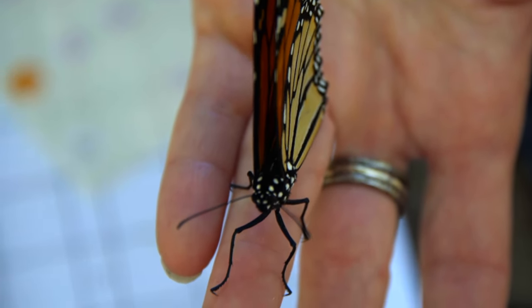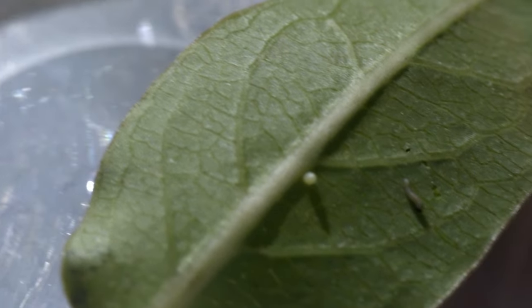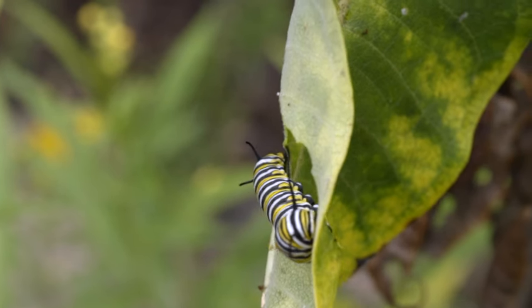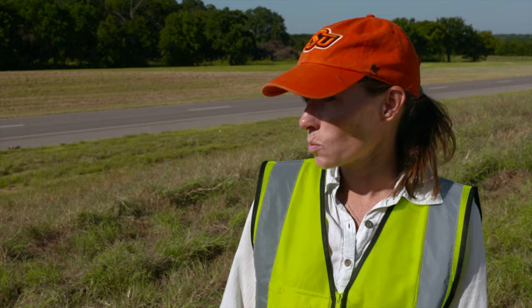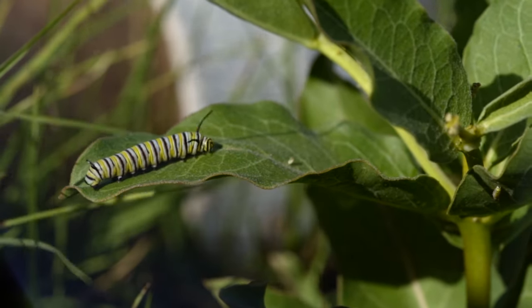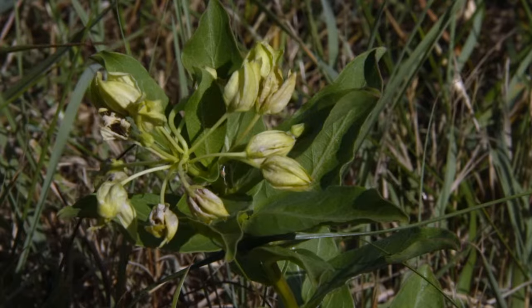But we actually have a lot of monarchs breeding in Oklahoma starting around mid-August. They're not just flying through and needing nectar plants — they're actually laying eggs again. We refer to that generation as the fifth generation, and there hasn't been much research done on it. We do have a lot of them in Oklahoma, Texas, and the southern region at this time of year, and they could contribute significantly to the population depending on how many there are and how the population is doing that year.